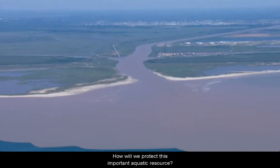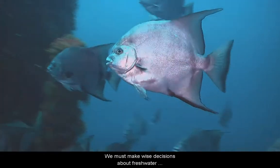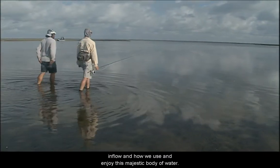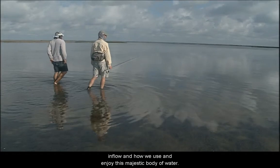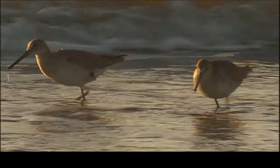So how will you and I protect this important aquatic resource? We must make wise decisions about freshwater inflow and how we use and enjoy this majestic body of water. The future of America's sea depends on us.